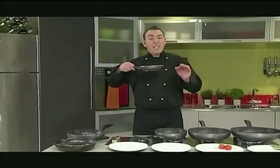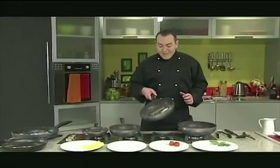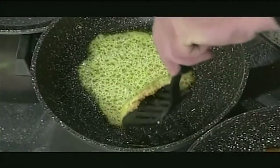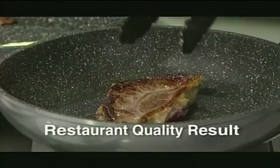Here's the true test of a quality non-stick pan. There's our egg sliding around like it should in a good non-stick pan. The bacon's all crispy already. Look at the cheese — up it comes. It sticks to everything but the pan. And look at the steak — see how beautifully cooked it is. You can get that restaurant quality result.